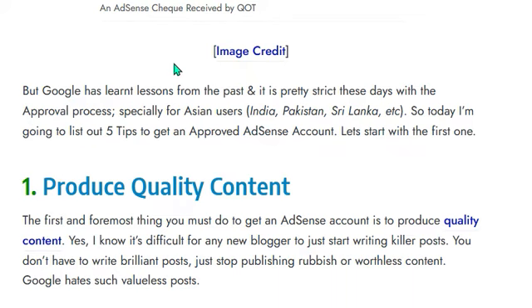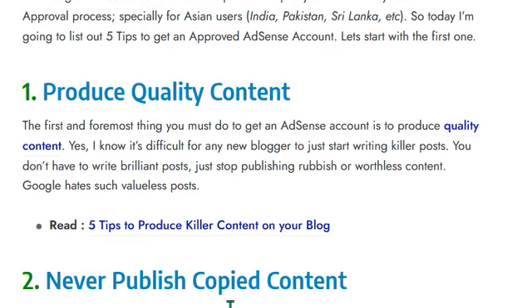Let's start with the first tip: produce quality content. The first and foremost thing you must do to get an AdSense account is to produce quality content. I know it's difficult for any new blogger to just start writing killer posts, but you don't have to write brilliant posts — just stop publishing rubbish or worthless content, because Google hates such valueless posts.